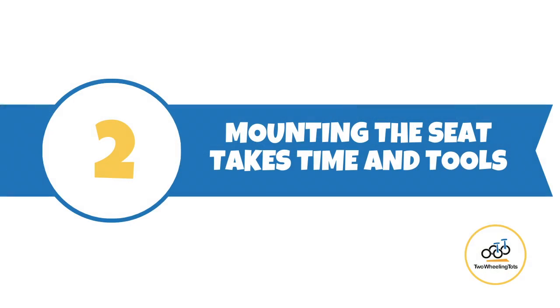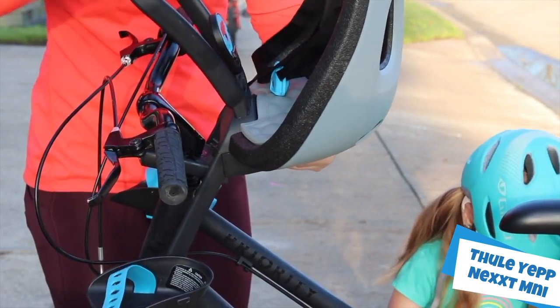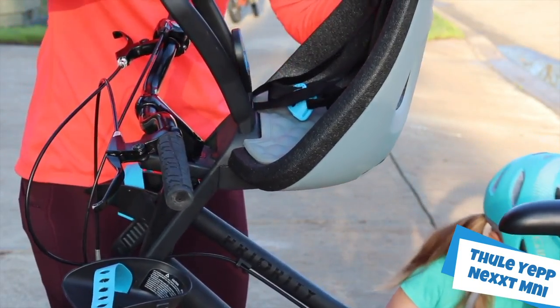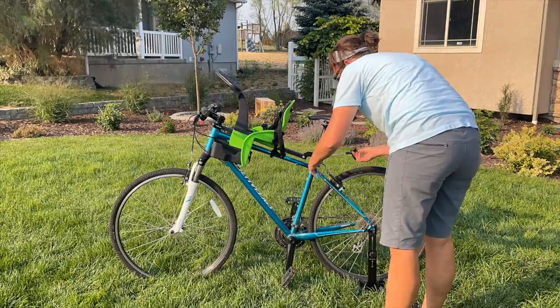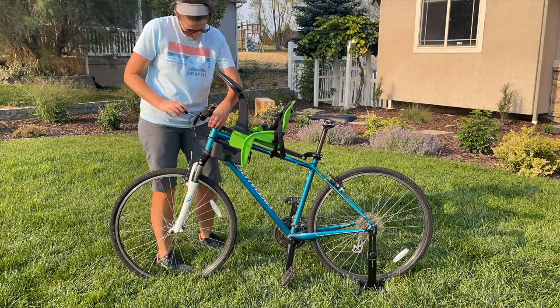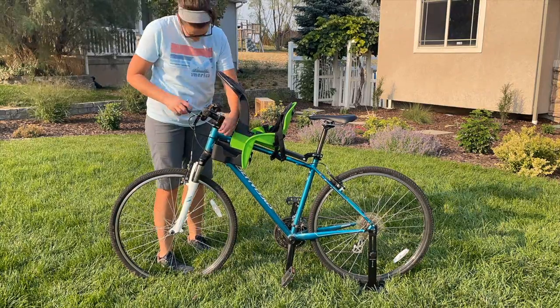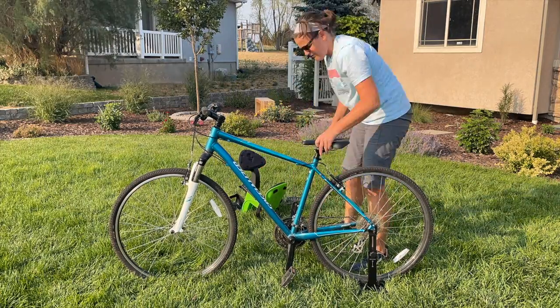Number two: mounting the seat takes time and tools. Most child and baby bike seats have a quick-release mechanism that allows you to remove or install the seat in seconds, so you can easily ride with or without the seat on your bike. The WeRide Kangaroo does not have a quick-release and requires 5-10 minutes to get on or off. If you often go back and forth between riding with and without your child, you should consider a different seat that does have a quick-release.